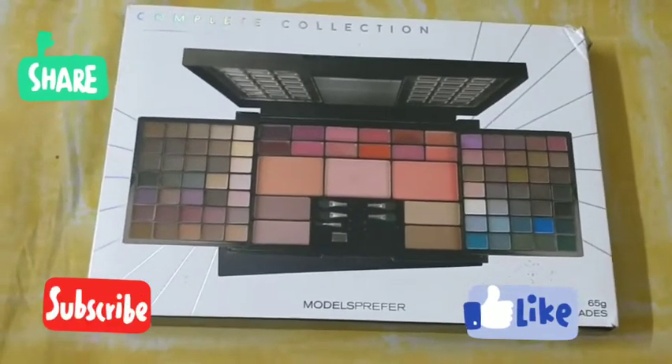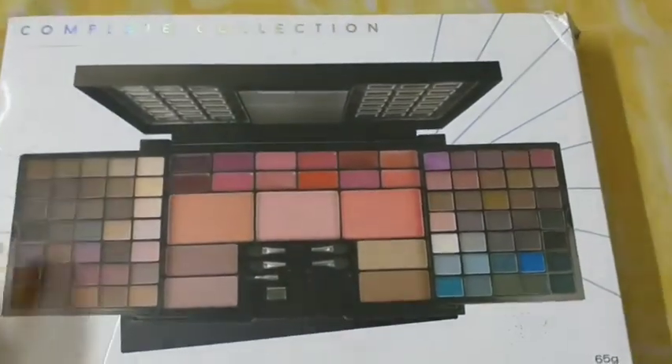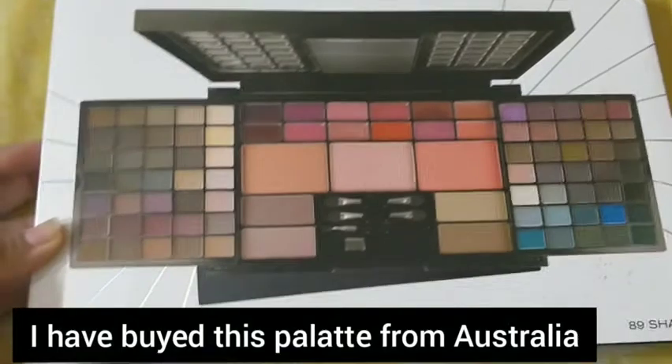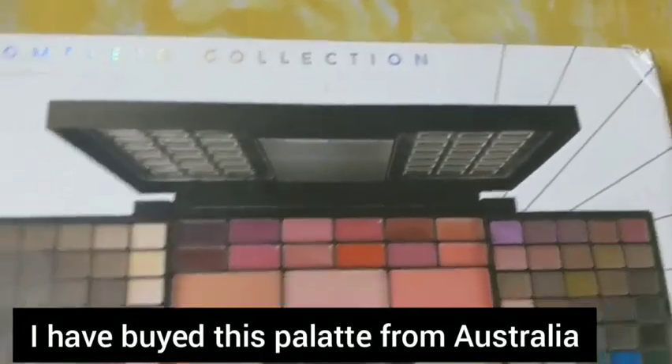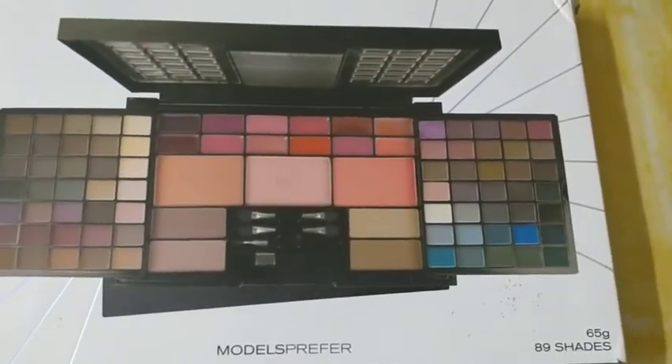Hey guys, welcome back to our channel. In today's video I will share a full makeup review of this palette. It's a complete collection and it has all the items which we want in a full makeup.